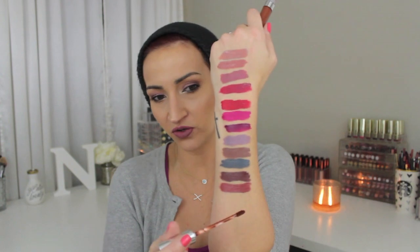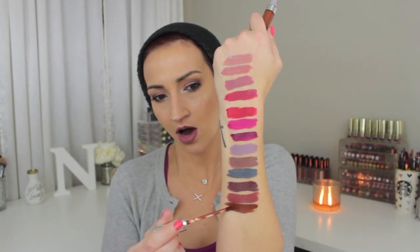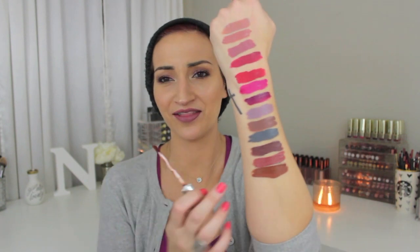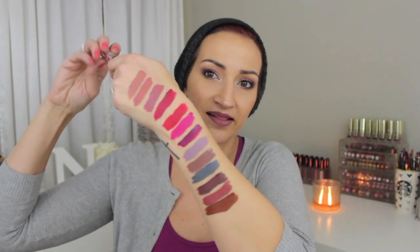Next one is Tansy, and this is a weird brown — it's almost like the color of poop. I'm just going to put it out there, but I like it. It kind of reminds me of Cork from Dose, which I don't have but I've seen pictures of it. That is so pretty — look how gorgeous that color is. I love that color.